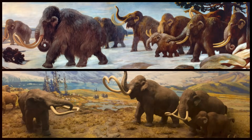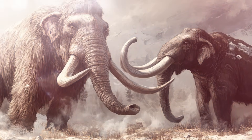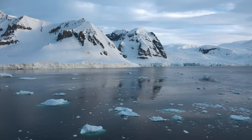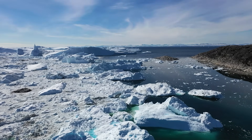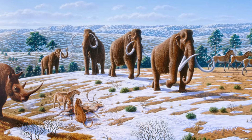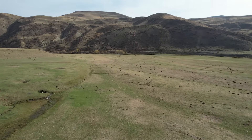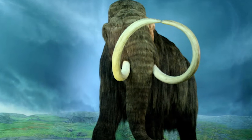For thousands of years, mammoths and mastodons thrived across North America, Europe, and Asia, adapting to harsh climates and competing with other Ice Age megafauna. However, despite their long history of success, both species met the same fate: extinction. One of the primary causes was climate change at the end of the Pleistocene epoch, around 12,000 years ago. This period marked the transition from the Ice Age to the Holocene, bringing dramatic shifts in temperature, precipitation, and ecosystems. For mammoths, particularly the woolly mammoth, the warming climate was disastrous. The vast grasslands they depended on, known as the Mammoth Steppe, began to shrink as forests expanded in the warming conditions, and with fewer open plains, their population started to decline.